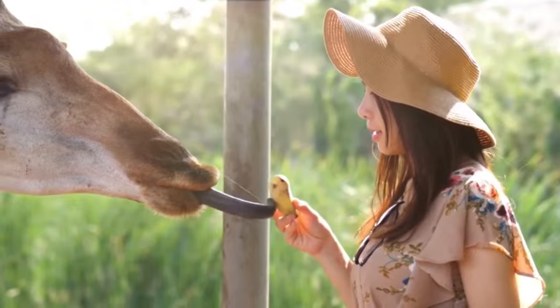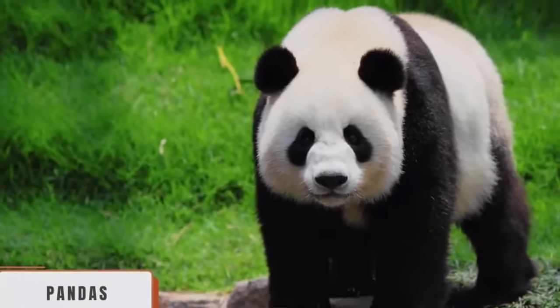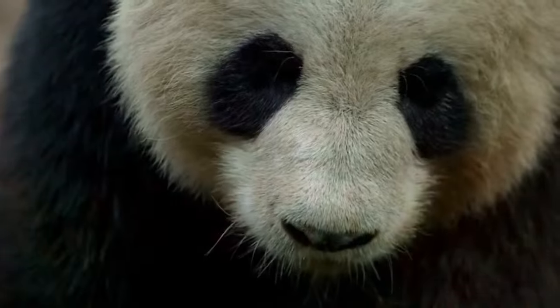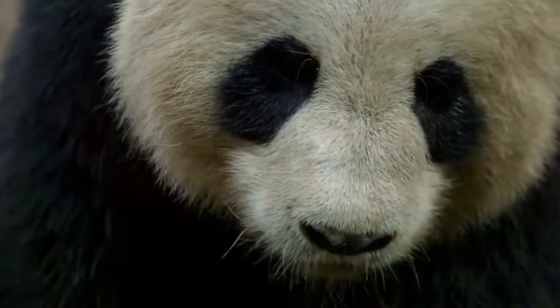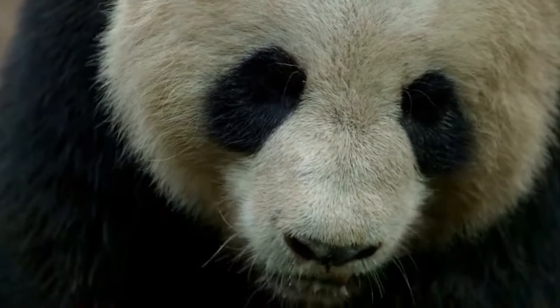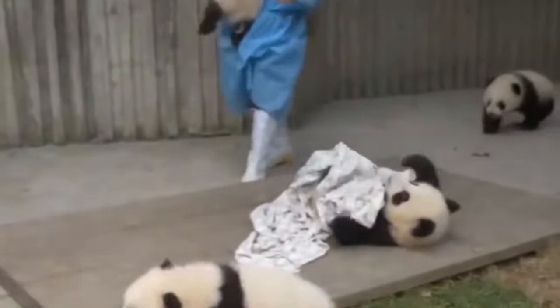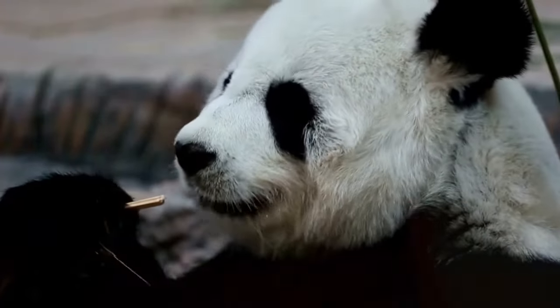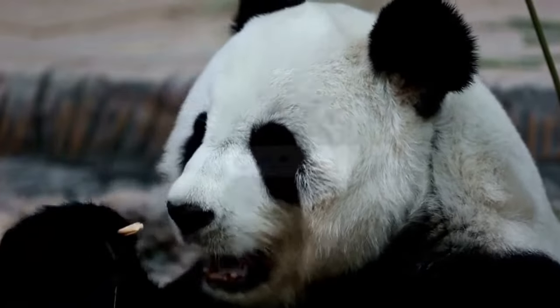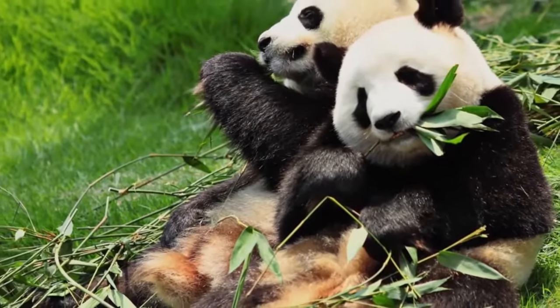Giraffes only attack predators in extreme situations, such as when the lives of their young are at risk. There are countless examples of friendships between giraffes and humans. Giant Panda. This adorable creature in nature is exclusive to China, and its size is similar to that of the black bear — one and a half meters or more. Pandas are known for being vegetarians, with 99% of their diet made up of bamboo. They dedicate between 10 and 16 hours a day to eating. In China, pandas have been considered a symbol of peace, harmony and cooperation for centuries, and the concept of 'panda diplomacy' involves establishing relations with other nations through gifts of these bears.